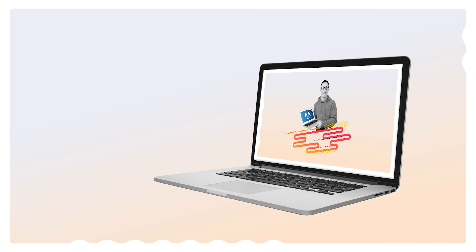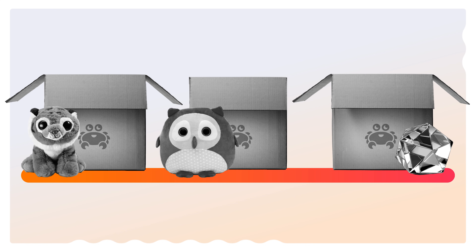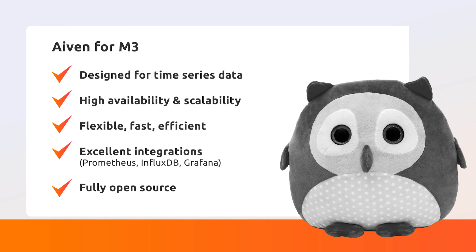So what fully managed options are available from IVAN? IVAN for PostgreSQL with TimescaleDB extension is your best choice if you already use PostgreSQL and have a limited time series use case. IVAN for InfluxDB is a great choice for simpler, small-scale, cost-effective applications. But if you need a truly scalable, high-performance time series database with high availability, you can't go wrong with IVAN for M3.